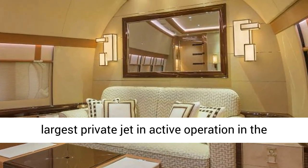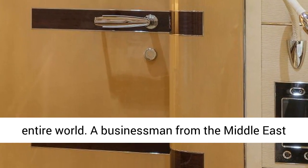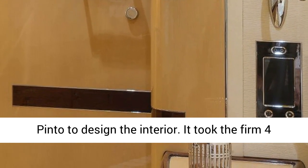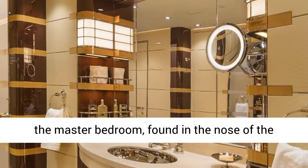This is the Boeing Business Jet 747-8i, the largest private jet in active operation in the entire world. A businessman from the Middle East asked French interior design firm Cabinet Alberto Pinto to design the interior. It took the firm four years to design and implement everything.